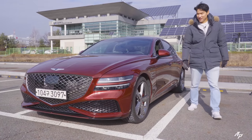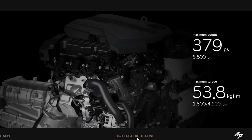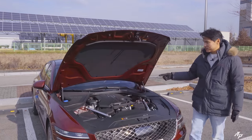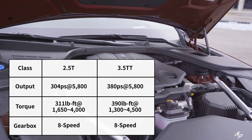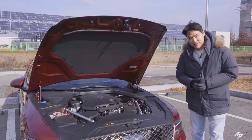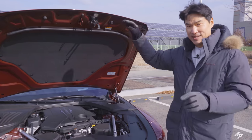There's no fog lamp. And this is what the horn sounds like. You can get the Genesis G80 with two different engine choices: 2.5 liter turbo or 3.5 liter twin turbo. The 2.5 liter turbo is also used in the new Kia Stinger — a lovely engine. But our tester came with the more powerful 3.5 liter twin turbo producing about 380 horsepower and 390 pound-feet of torque, mated to an 8-speed automatic built in-house, with optional all-wheel drive.